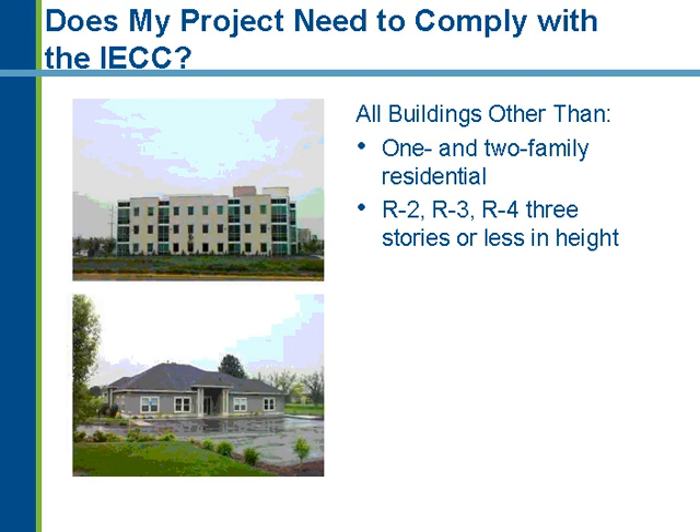From a code standpoint, commercial buildings are essentially any building that is not a residential building. The residential provisions of the code cover R2, R3, and R4 occupancy, three stories or less in height. Any building three stories and less would be residential. What's not explicitly stated but is implied by the IECC is that it also covers one- or two-family residential, which was one of the major pushes in the new residential requirements within the 2006 code.